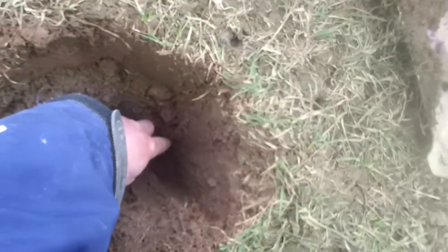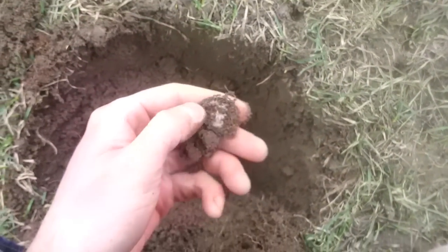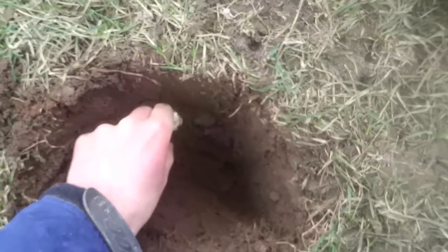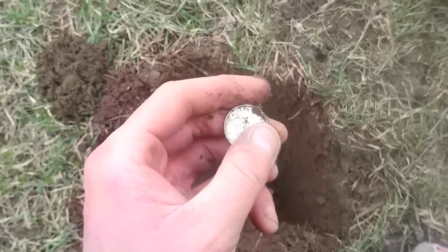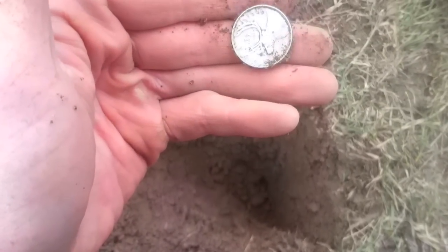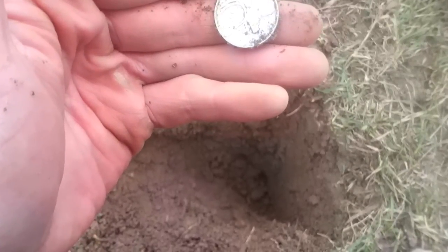Hey guys, there's a — looks like a silver in the bottom. See it right there. Be silver, be silver. It is. That's awesome. What year are you? 1949 silver quarter. I love it. See you again on the next one.